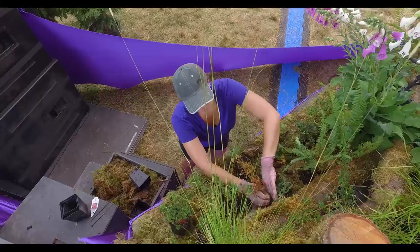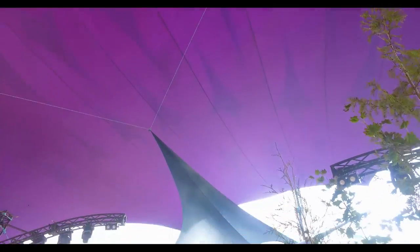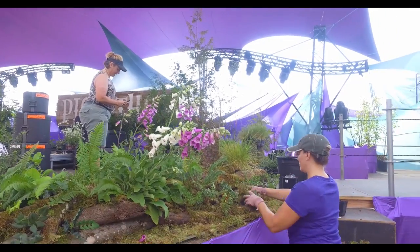This is a new theme for Pickathon, and the vision was to bring the forest to the stage. Since the sails kind of set a canopy, this is kind of an understory planting design.